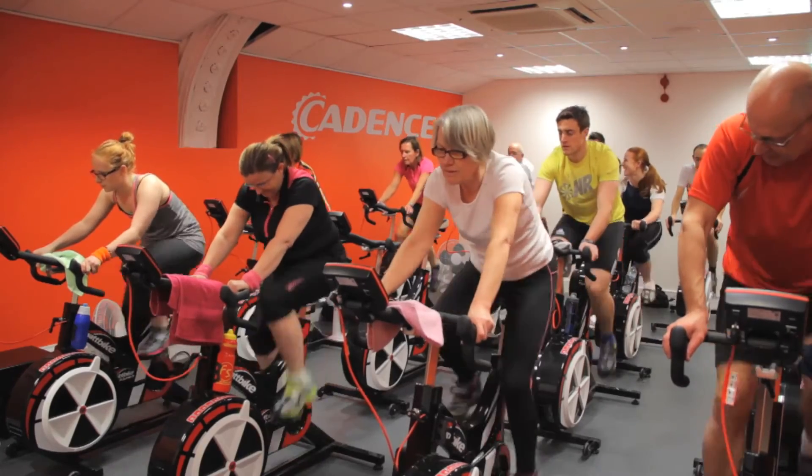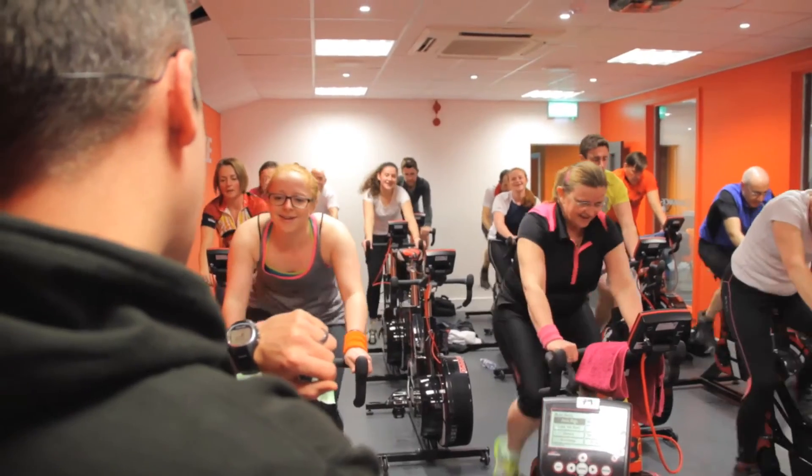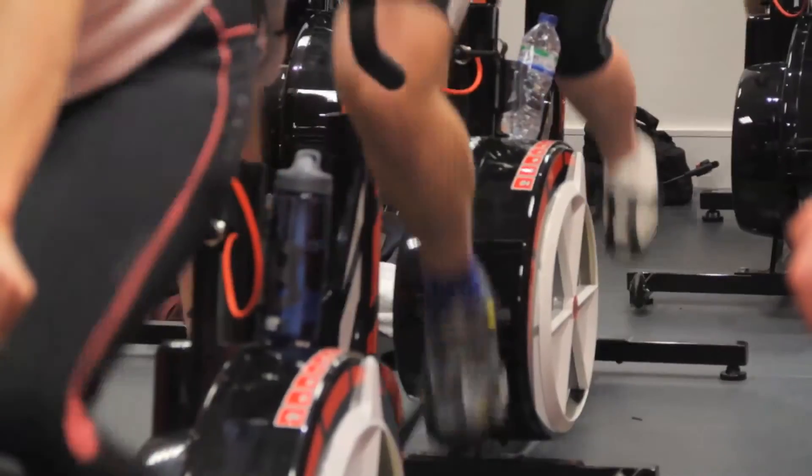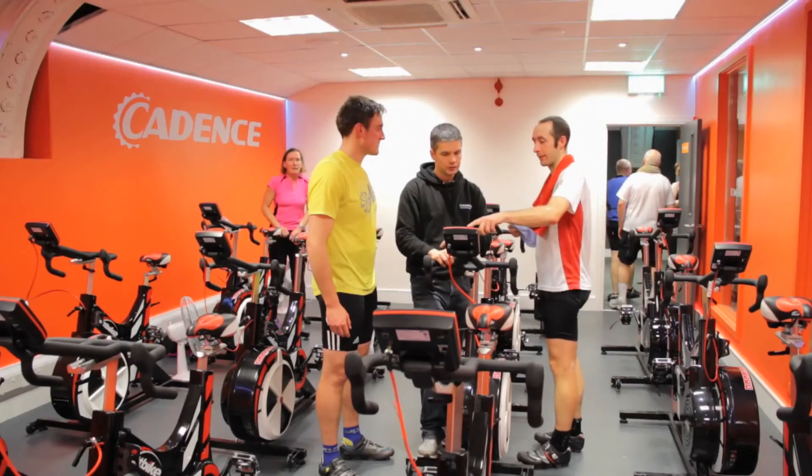In our Wattbike studio, we offer a range of classes, from beginners right through to competing cyclists and triathletes. The Wattbike is the most advanced indoor cycling tool in the world. The onboard computer is incredibly powerful, the power meter is really accurate, as is the heart rate monitor, so for good quality training sessions it's hard to beat.